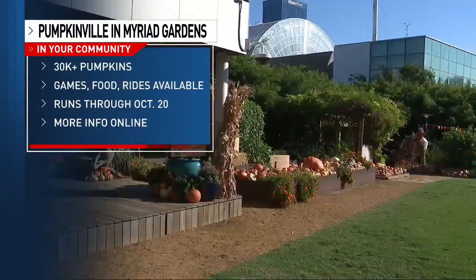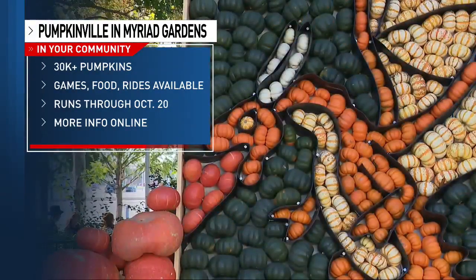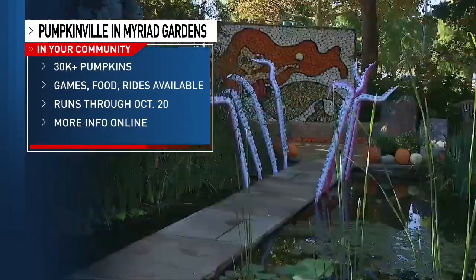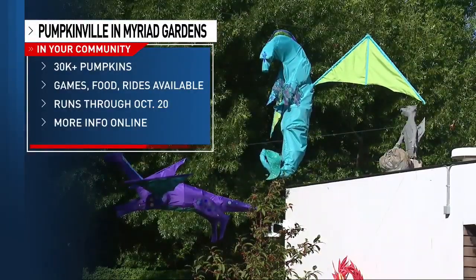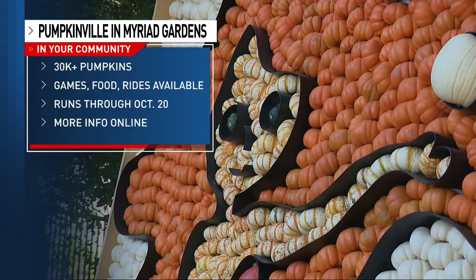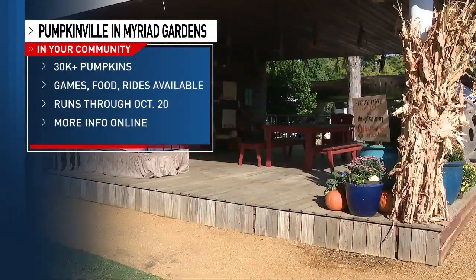As for prices, it's $9 per person to get in, and ages 2 and under are free. We also do a combination ticket if you're interested in coming down to see Pumpkinville and visiting the renovated Crystal Bridge — you can save a little money there. Members can get in free and come every day of Pumpkinville. We have a variety of membership levels, and we're also rolling out a new membership this year that is joint with our sister park, Scissortail Park, so you can get benefits at both locations.